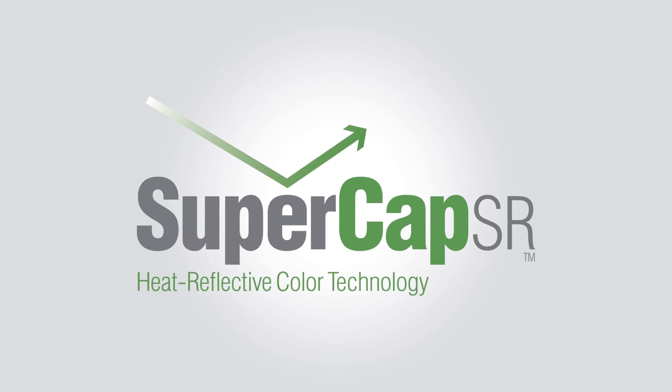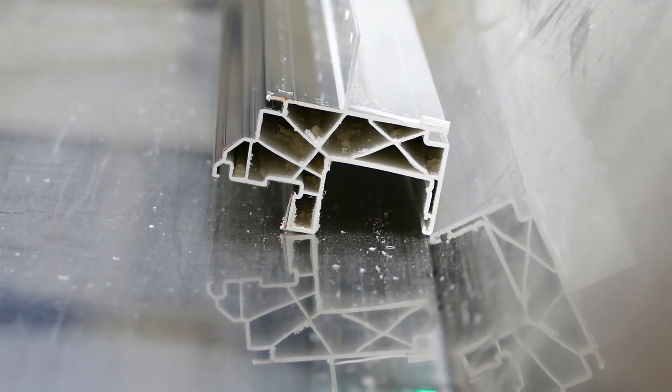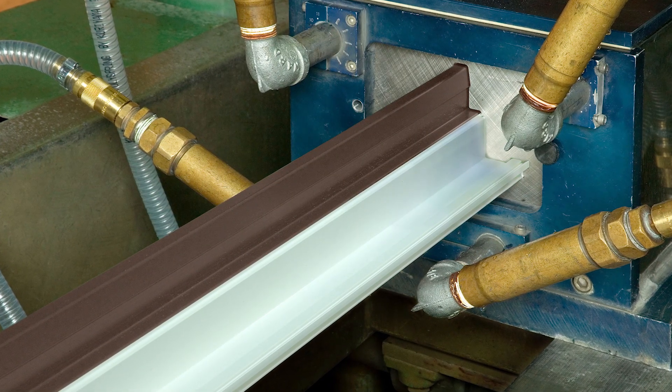Products like Supercap SR technology. Supercap SR is a thermally fused acrylic color layer that adds superior surface durability to vinyl window and door systems.